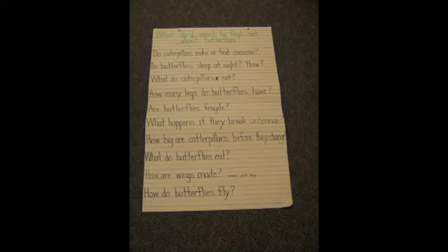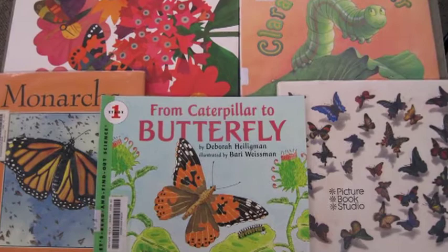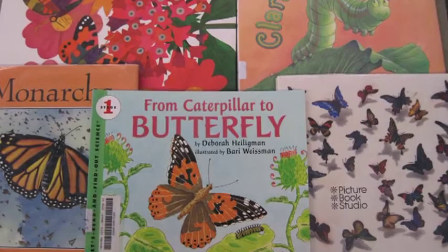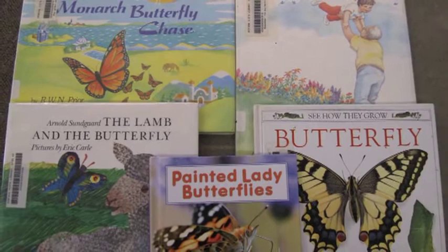We didn't know many things, but we had a lot of questions. Ms. Eisenbrown said we were going to start reading a lot of books about butterflies. We were going to find out all of the answers to our questions.